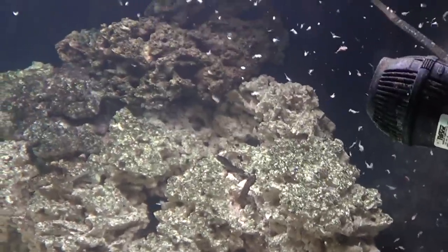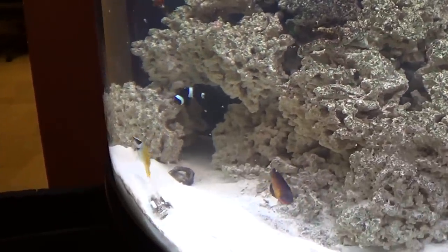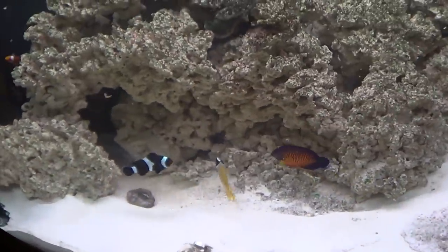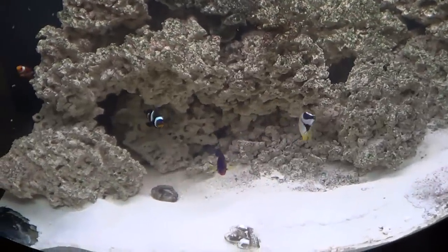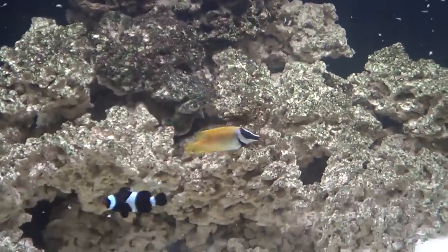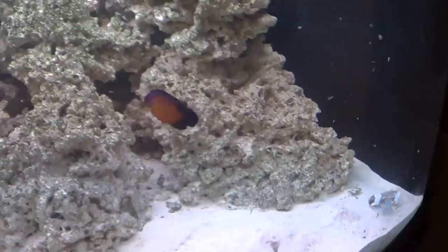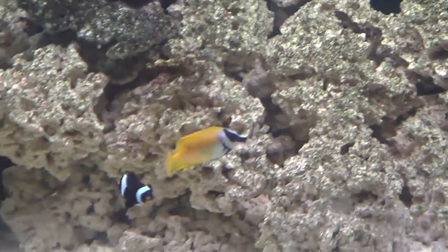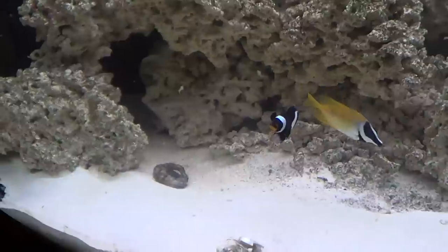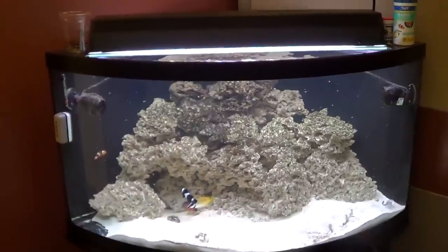I'm going to feed some brine shrimp — these guys have actually been without food for a couple days — and I'm also going to turn the power off so that we don't get it all spilling over the top. I did feed a full cube of frozen brine shrimp; it's honestly too much food, but these guys haven't been fed all weekend. We'll probably start feeding half cubes in the future. Foxface seems to be feeding very well, the angel was worrying us a little bit but it seems to be socializing and eating fairly well as well, and the clowns have been dominating the tank ever since we put them in.